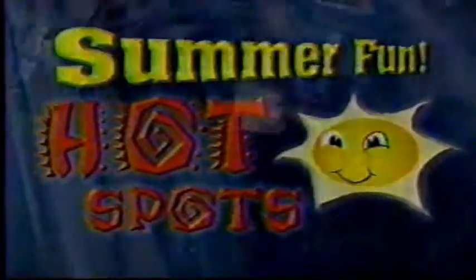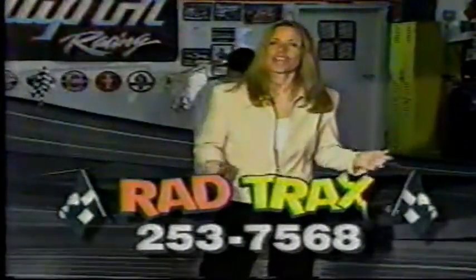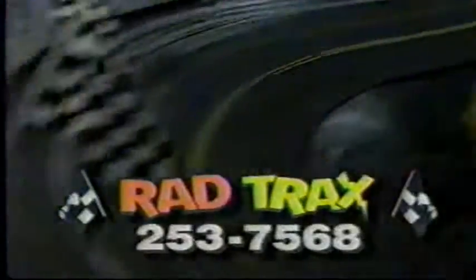Looking for a fun place to take the family this summer? Race down to this summer fun hot spot, Rad Tracks. Rad Tracks is a cool place to go for hot slot car racing excitement. For over 40 years, slot car racing has attracted kids and adults alike.